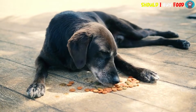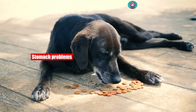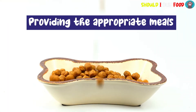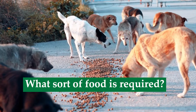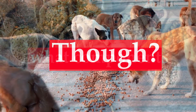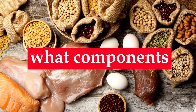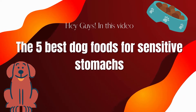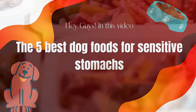You want to take every precaution to ensure that your dog is comfortable while they are suffering stomach problems. Providing the appropriate meals is a crucial component of it. What sort of food is required for a dog with a sensitive stomach, and what components are you supposed to watch out for? Hey guys, in this video we're going to be checking out the 5 best dog foods for sensitive stomachs that are available on the market.